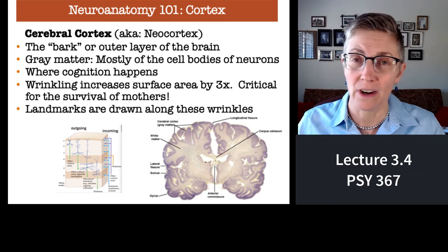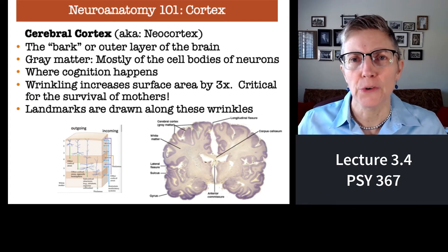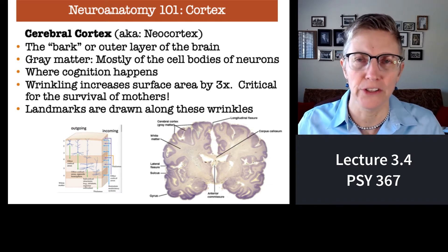The cerebral cortex is where cognition happens, so we'll be talking about it a lot this semester. The more cerebral cortex you have, and the more complex your cerebral cortex, the more computing power you have, the smarter you are, the more cognition that you have.